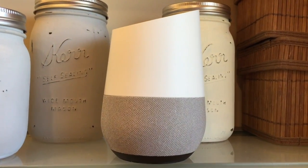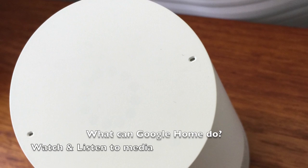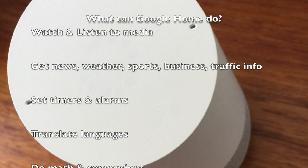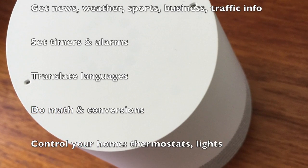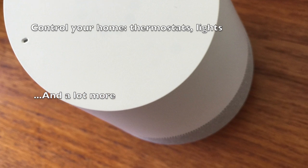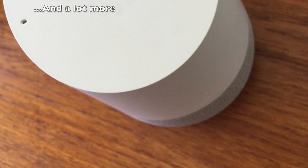So what exactly can Google Home do for you? There's an ever-growing list. You can watch and listen to media, get news, weather, sports, business and traffic info, set timers and alarms, translate languages, do things like math and conversions, and even control your home using thermostats, lights and a lot more.